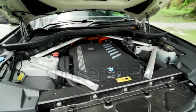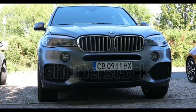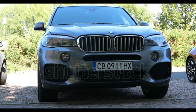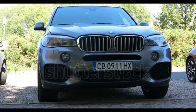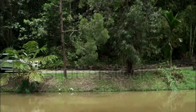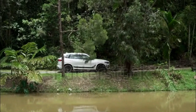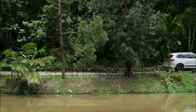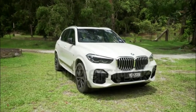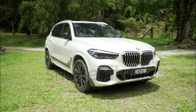As technology increasingly becomes synonymous with luxury, the X5 impresses. Big screens and great audio quality are appreciable every day. At this point, however, BMW really shouldn't charge extra for adaptive cruise control and lane keep assist when many other automakers include them as standard. Refined, capable, and broadly appealing, the X5 is a solid and time-tested choice.